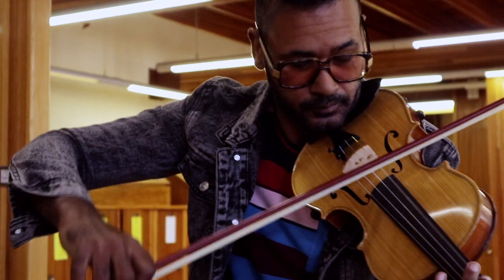Well, first impressions — the look and feel of it is absolutely beautiful. It is this beautiful light yellow wood finish, and just the weight of it, everything is comfortable. It's an absolutely stunning violin.